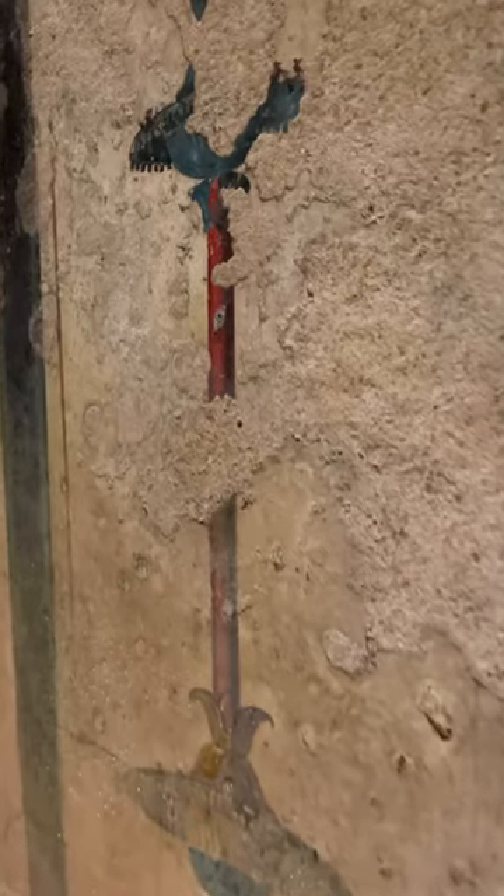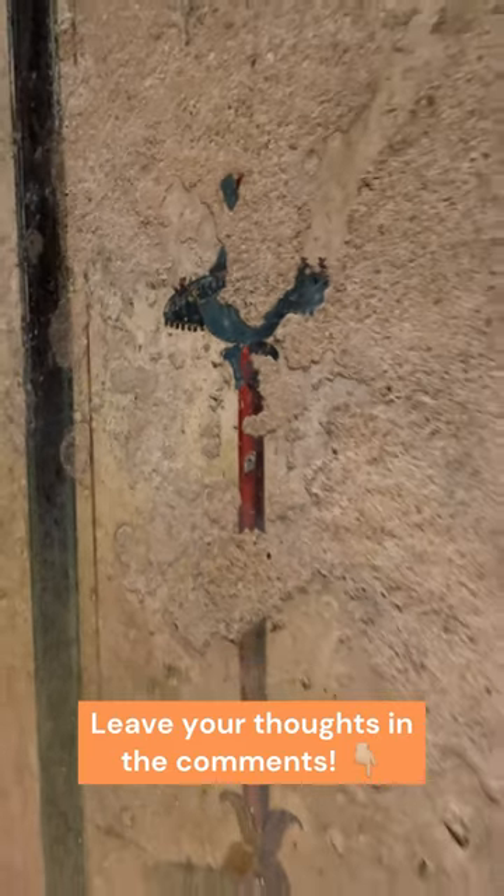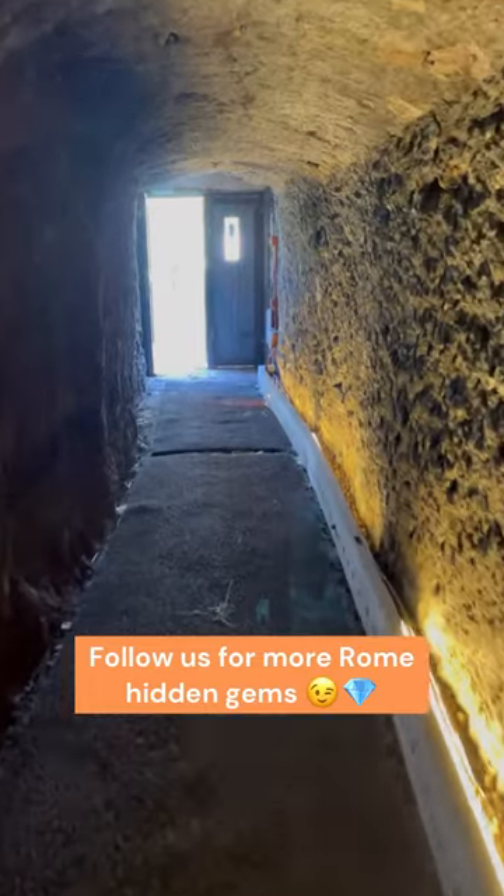I hope you enjoyed this little archaeological exploration inside the Pyramid of Rome. Leave your thoughts in the comments — we're super curious to hear them — and don't forget to follow us to discover more hidden gems of Rome.